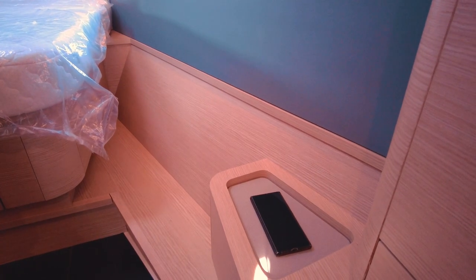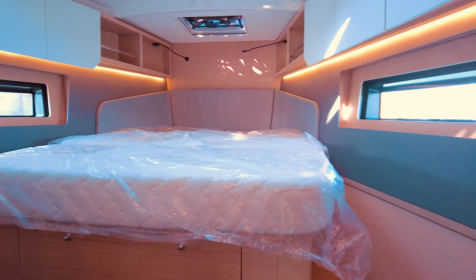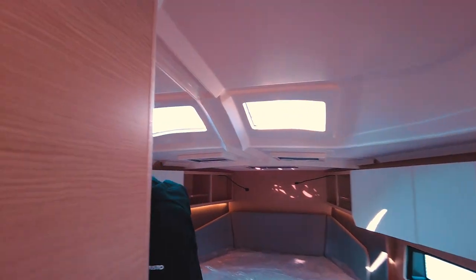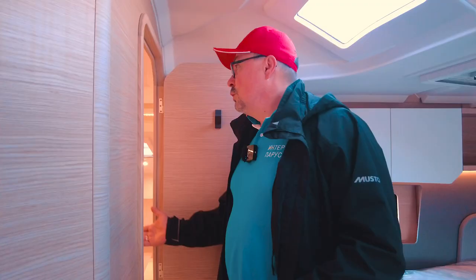You can just throw your phone in here and charge it. Of course I would like it to be closer to the bed, but on the other hand it is harmful to keep the phone close all the time. Now let's take a closer look at the bathroom — this is a shower plus toilet configuration, and there isn't anything unusual about this bathroom, except that it is very well made.